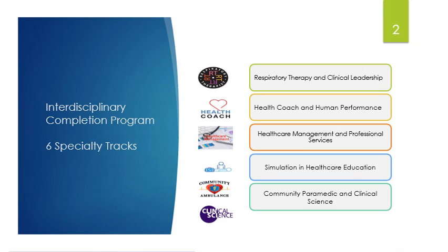This is a listing of the six specialty tracks within the program. This program is actually called an interdisciplinary completion program, which means all six tracks complete the same core courses. But depending on which track you have chosen, you will complete specialty classes that help you become specialized in a particular area.